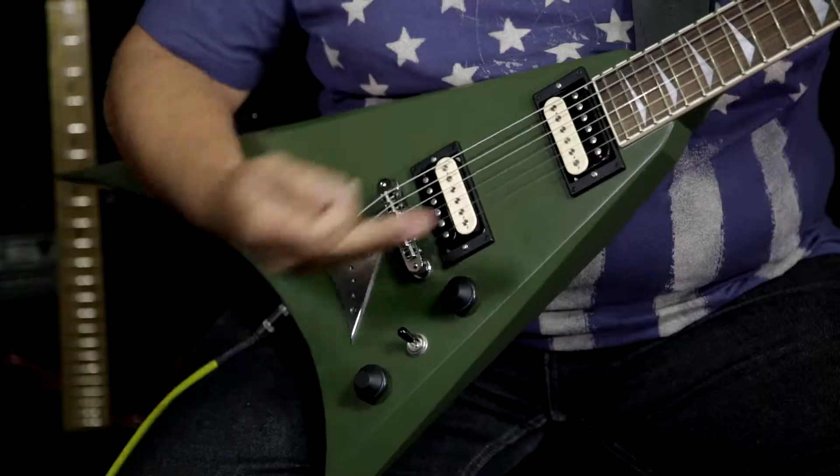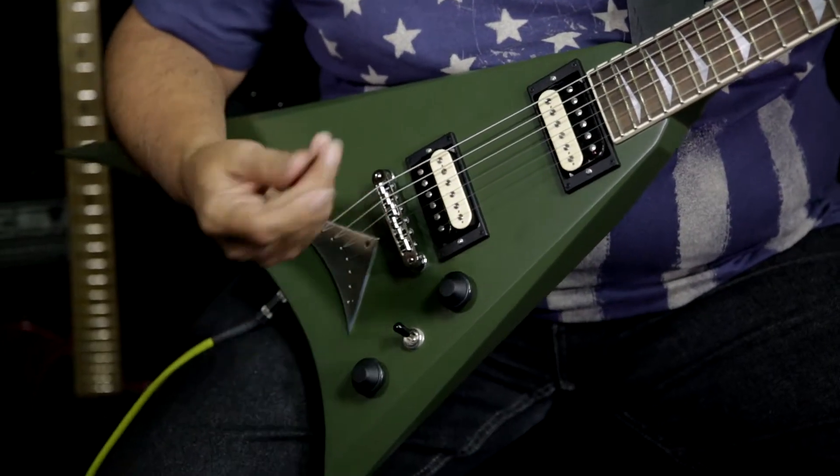So grab yourself a GJ2. These are arguably the world's best guitars for professional players. Have a quick listen to the Habanero pickups — these are just absolutely fantastic.